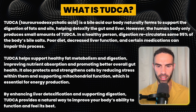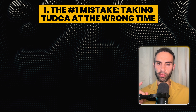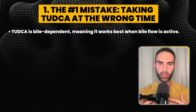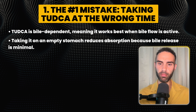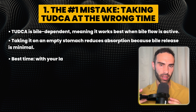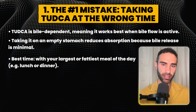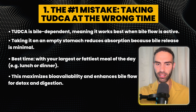Here's the first mistake you're probably making: taking TUDCA at the wrong time. TUDCA is bile-dependent, meaning it works best when bile flow is active. Taking it on an empty stomach may actually reduce absorption because bile release is minimal. The best time for most people is with your largest or fattiest meal of the day — whether that's breakfast, lunch, or dinner. This maximizes bile availability and enhances bile flow for detox and digestion.